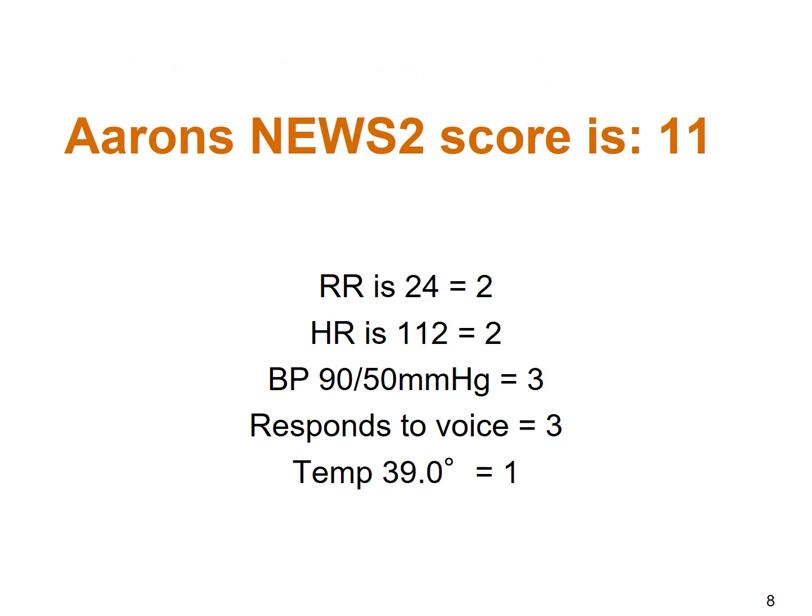Aaron's NEWS2 score is 11. He has a respiratory rate of 24 which gives him 2 points, heart rate 2 points, blood pressure 3 points, responsive to voice 3 points, and temperature 39.0°C which gives him 1 point. For a more detailed explanation of NEWS2, there is a tutorial called 'Principles in Acute Medicine' which goes through the NEWS2 scoring system in more detail.